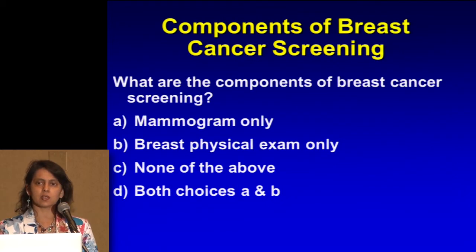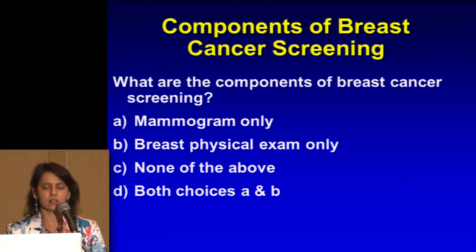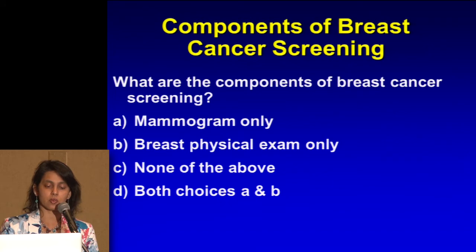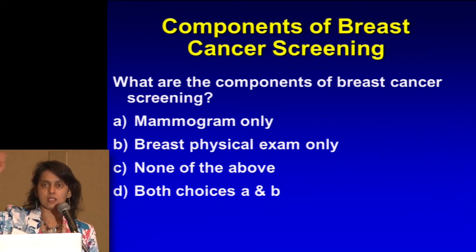I wanted this to be a little bit interactive, so you can do a raise of hands here. What do you think are the components of breast cancer screening? Should it be a mammogram only — that's A — or B, a breast physical exam only, or C, none of the above, or D, both choices A and B?